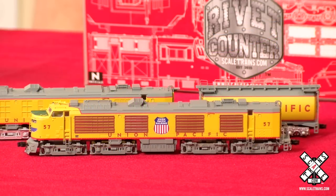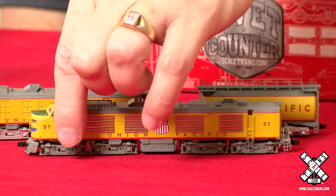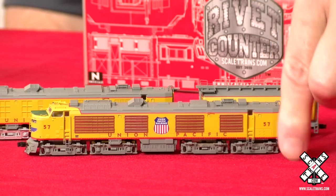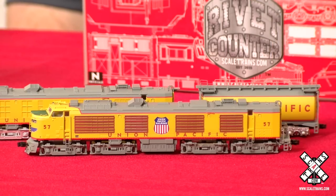Underneath the hood, all wheels are powered, so you have 16-wheel pickup. Unfortunately, because of the size of the model, we weren't able to power all of the axles — but you've got the front and rear trucks that have the gearing, and that'll give you that thunderous pulling power.